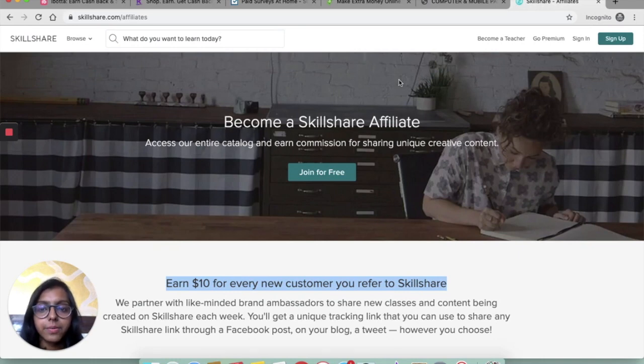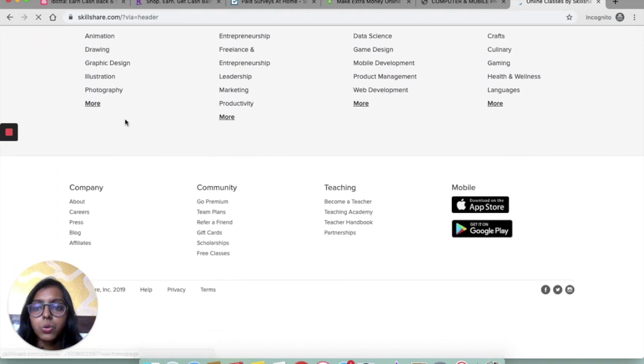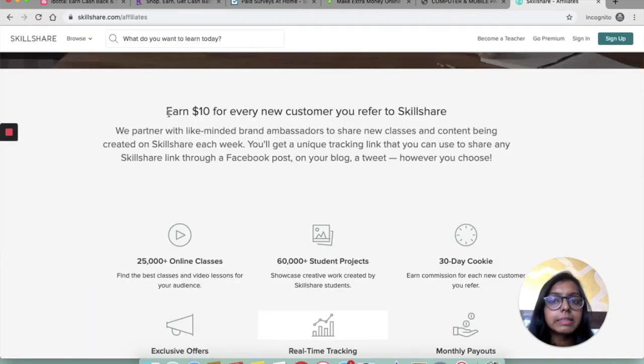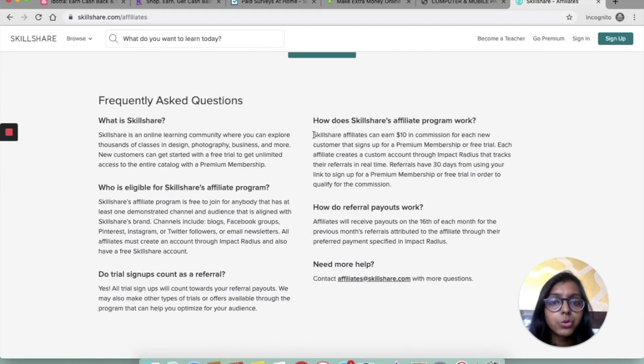The next one is Skillshare, a learning platform where you can take online classes on almost anything — WordPress, blogging, affiliate marketing, photography, and more. Create a free account with them, then go to their homepage, scroll to the end, and click on affiliates. You can earn $10 for every new customer you refer to Skillshare. As stated on their affiliate page, Skillshare affiliates earn $10 in commission for each new customer that signs up for premium membership. It is also much easier to convince people to sign up for a free trial over a premium membership.